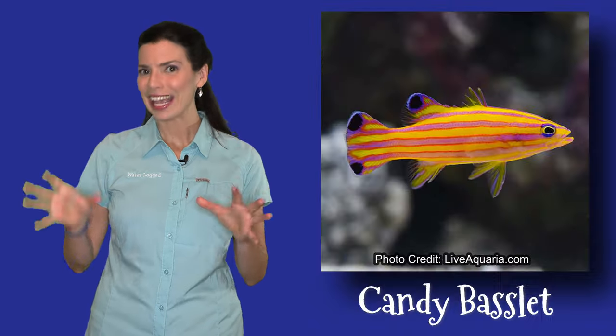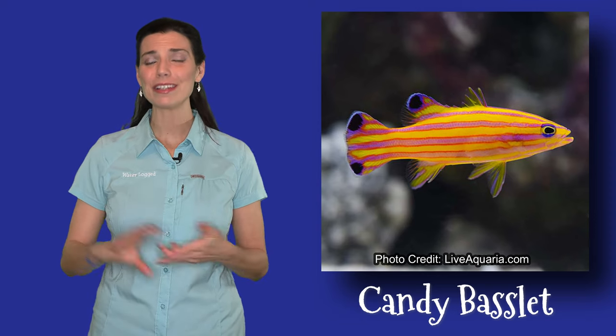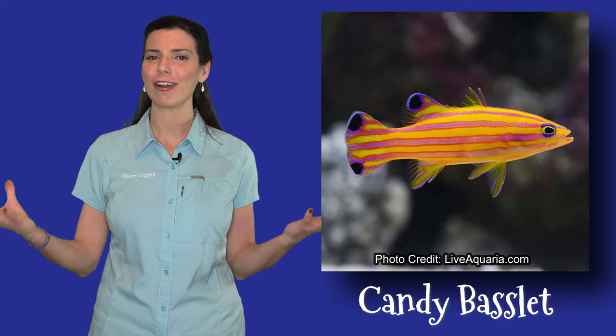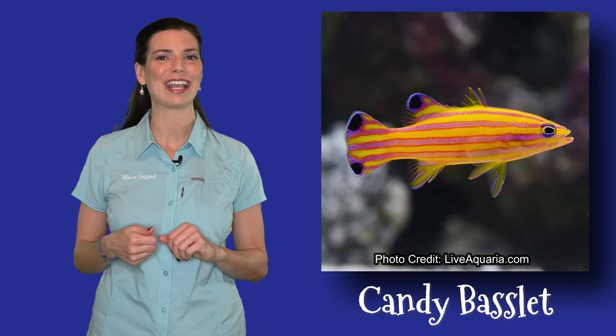Now the candy basslet, on the other hand, is not as easy to find — a little bit more of an advanced fish for you aquarists out there — but they are bright and colorful, and I just love their patterns. They kind of remind me of eating cotton candy in the summertime.